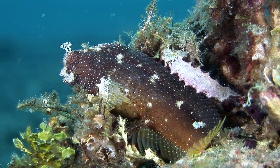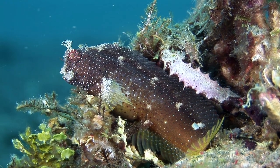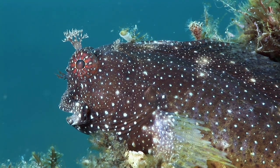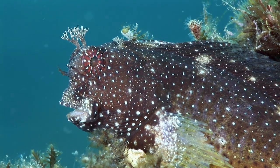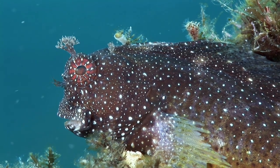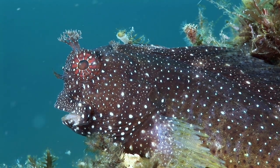Over 700 species of fish are known as blennies, and some 400 of these are comb-toothed blennies. One such variety is the starry blennie, which usually lives amongst rocks where it feeds on algae. Its interesting appearance and strong personality make it popular in the aquarium trade.